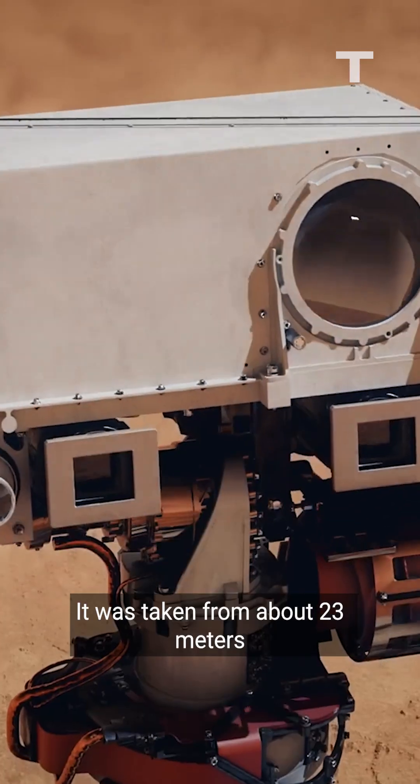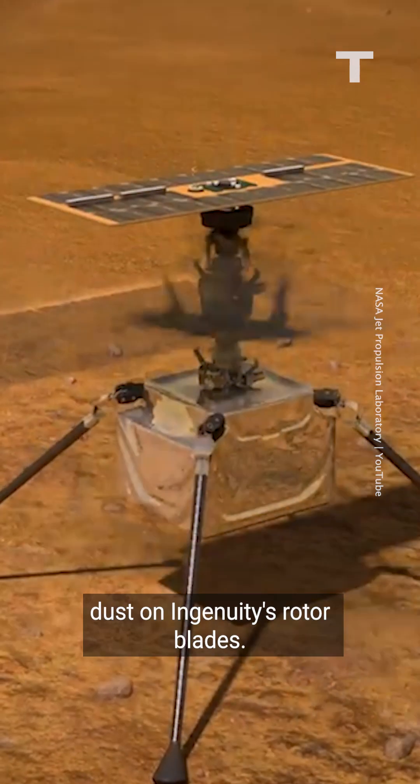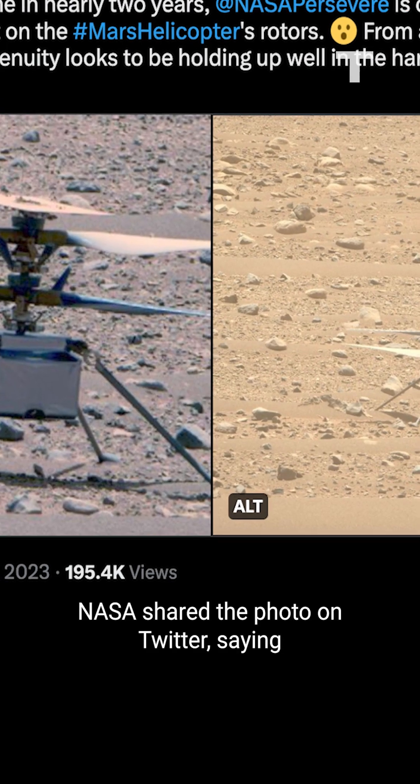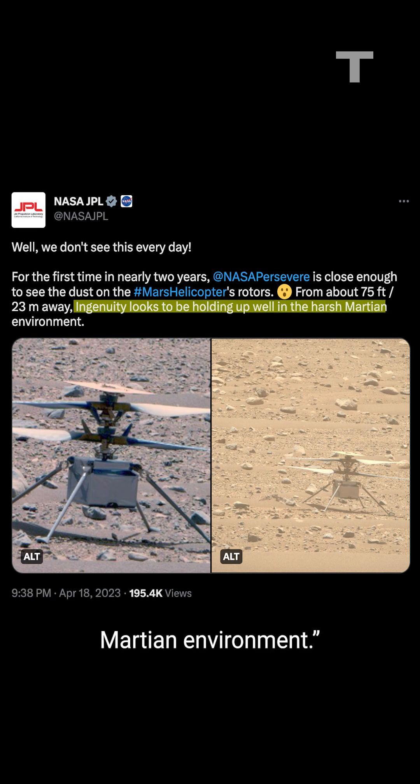It was taken from about 23 meters or 75 feet away, close enough to spot the layer of Mars dust on Ingenuity's rotor blades. NASA shared the photo on Twitter, saying Ingenuity looks to be holding up well in the harsh Martian environment.